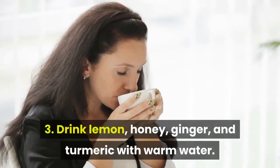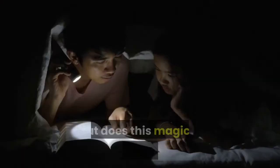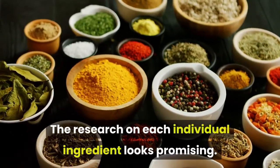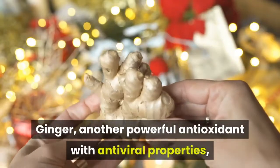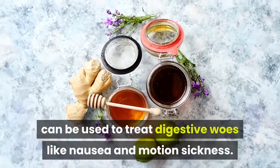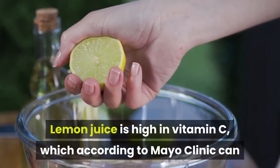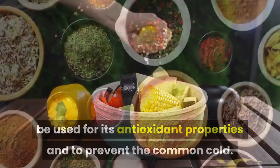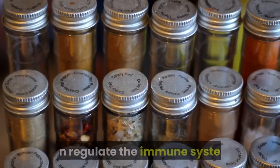3. Drink lemon, honey, ginger, and turmeric with warm water. Many people swear by this tonic as a tried and true remedy for colds. The research on each individual ingredient looks promising. Ginger is a powerful antioxidant with antiviral properties and can be used to treat digestive woes like nausea and motion sickness. Lemon juice is high in vitamin C, which according to Mayo Clinic can be used for its antioxidant properties and to prevent the common cold. Lastly, studies show that curcumin, a component in the spice turmeric, can regulate the immune system.